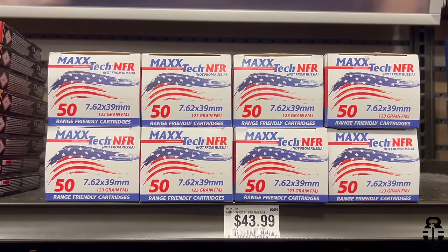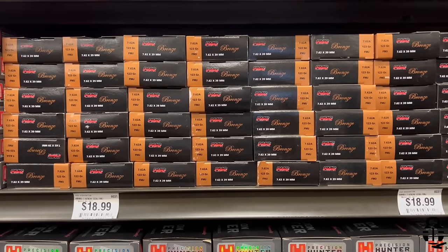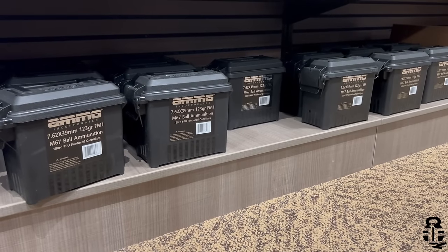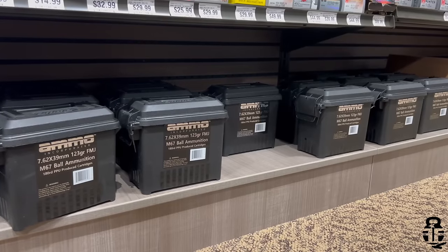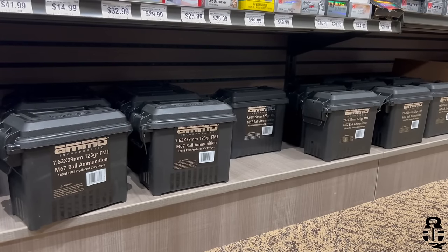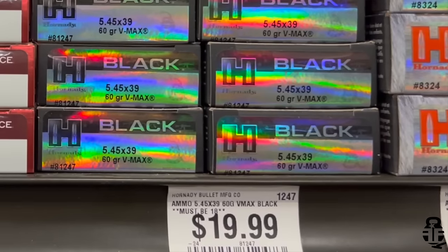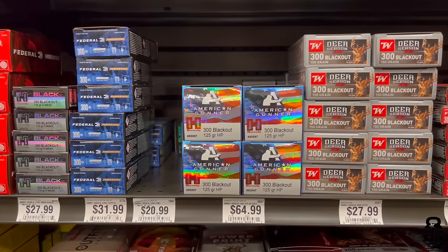We found some 7.62x39 — and hold on to your britches, these are going to be expensive. MaxTech 123-grain FMJ at 88 cents, PMC Bronze 123-grain FMJ at 95 cents, and Ammo Inc. 180-count boxes of 123-grain M67 at 77 cents per round. We also found some 5.45x39: Hornady 62-grain V-MAX Black at $1.00 per round — picked up a couple boxes of that.